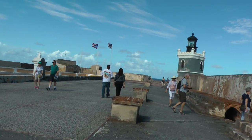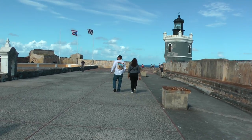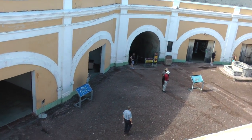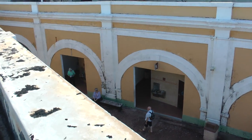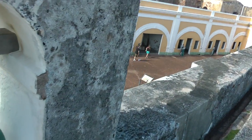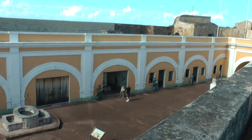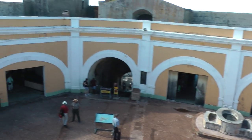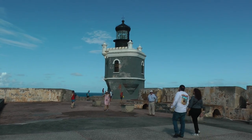This is level six. And that's level five. And we'll put the lighthouse there.